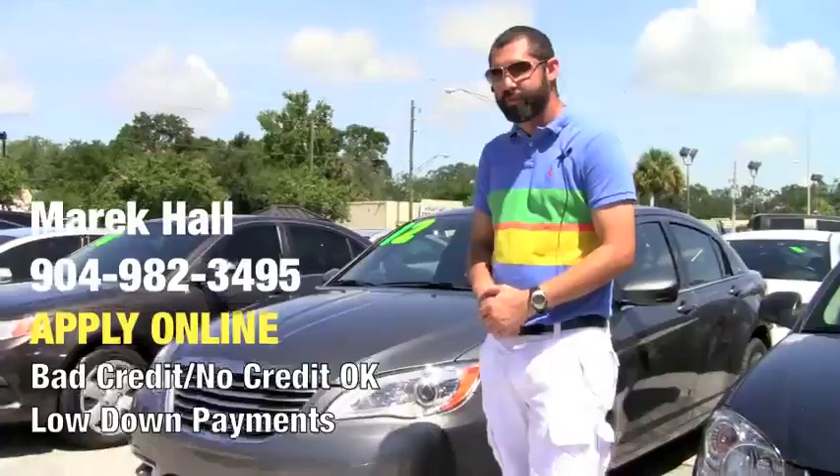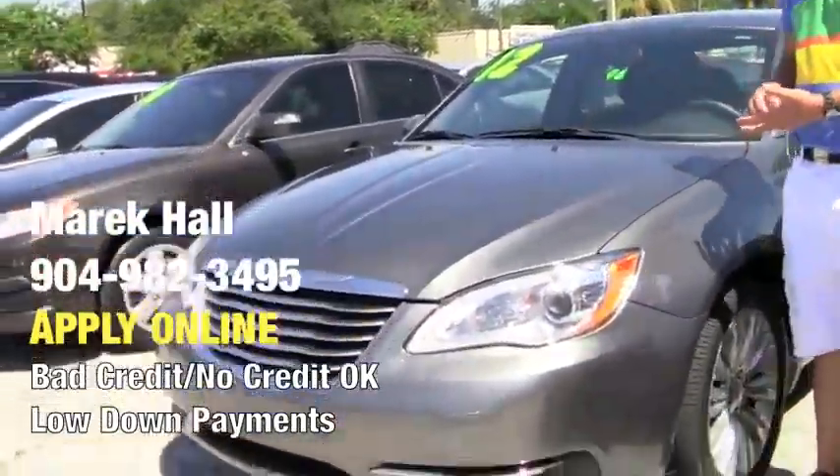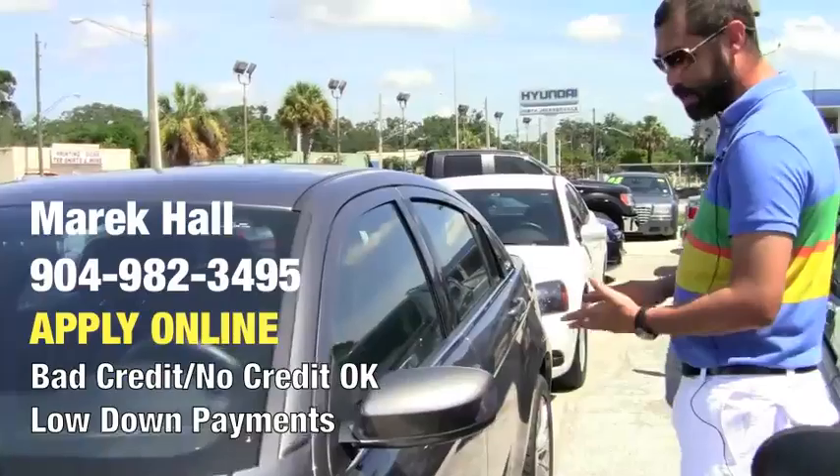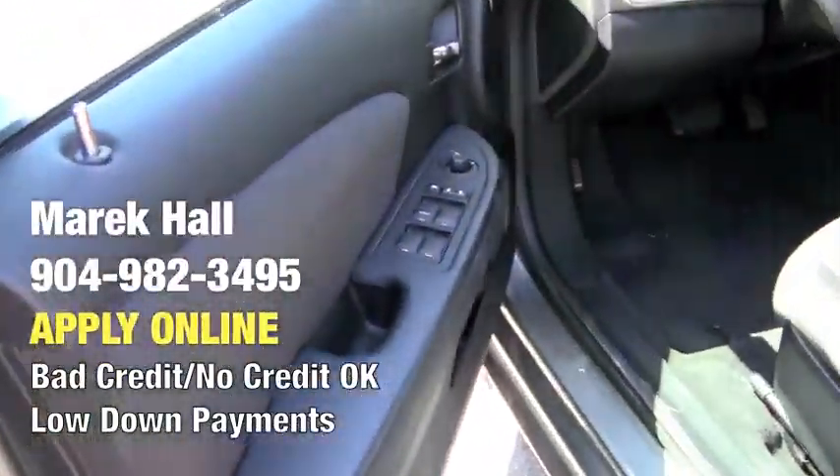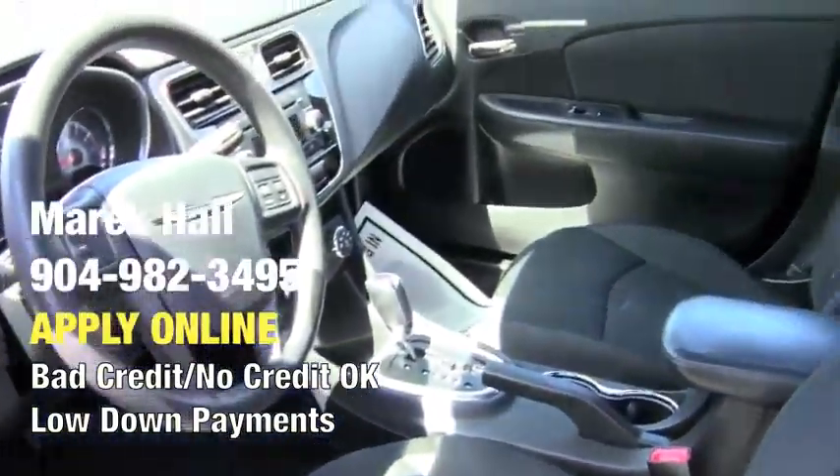So this is a 2012 200. It has 33,000 miles on it, still in our bumper-to-bumper warranty. Nice rims on it. I really like the interior of the Chrysler 200s — it's really nice. Nice layout.